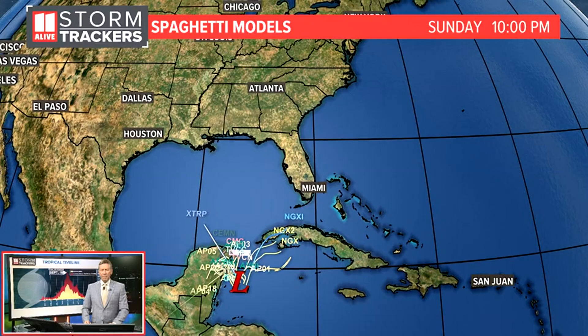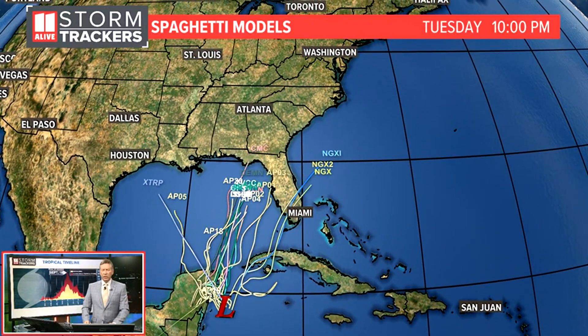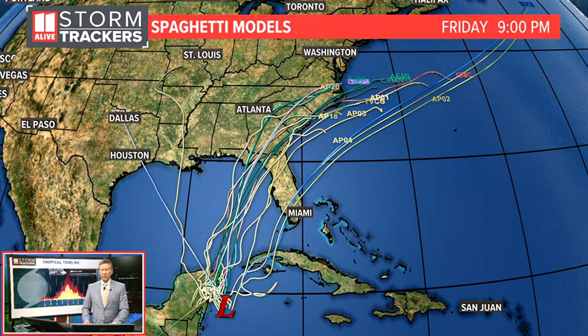Here's a look at the spaghetti models. These models are just kind of initiating a little bit more, as this was just named as an invest just recently. So we're going to see more of these models coming together. The consensus pretty much takes it into the Big Bend region of Florida, into parts of Southeast Georgia, and then up the coast there.